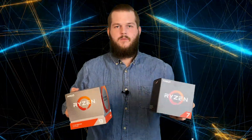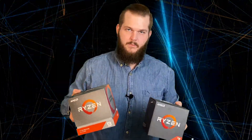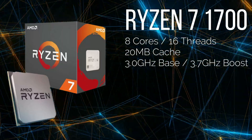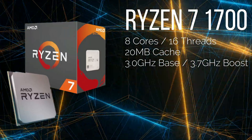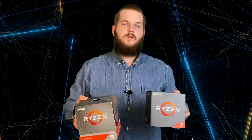Here we have the Ryzen 7 1700, an 8-core 16-thread CPU with 20MB cache, 3GHz base and a 3.7GHz precision boost clock. We're putting these against each other, and I will test this with a 4GHz overclock.